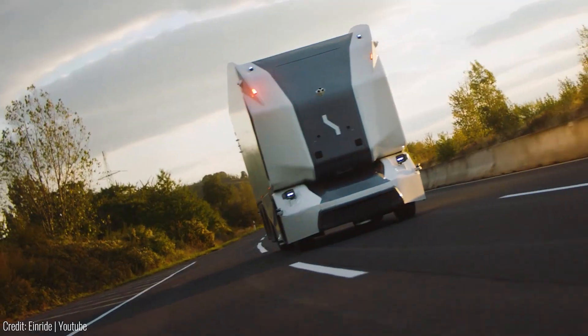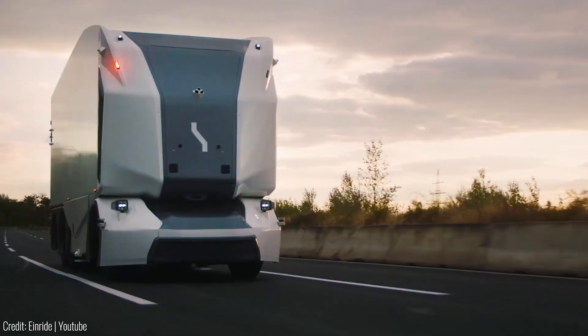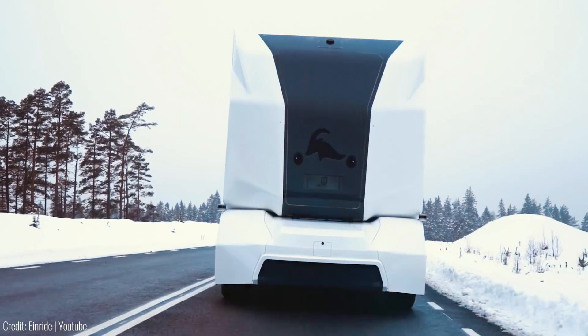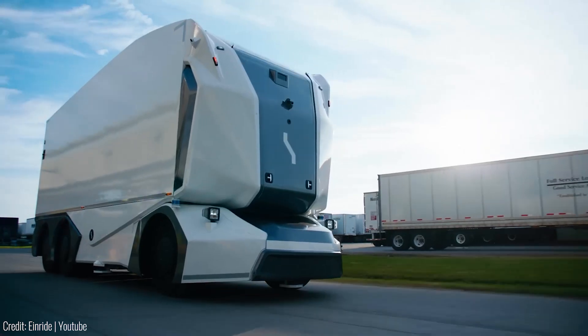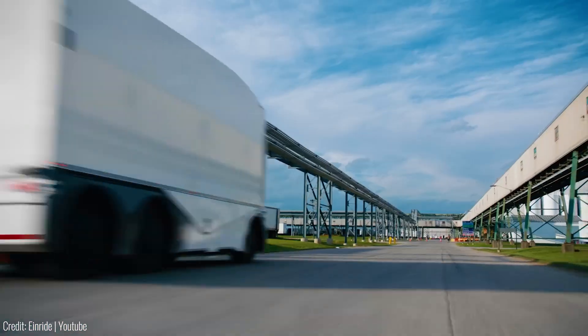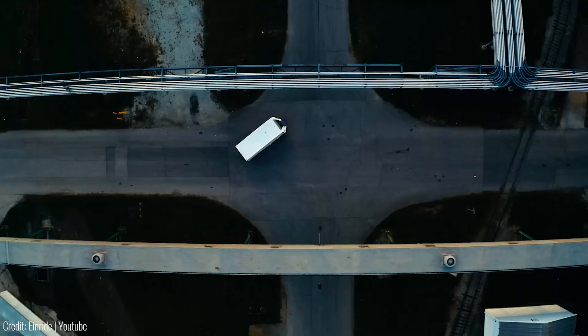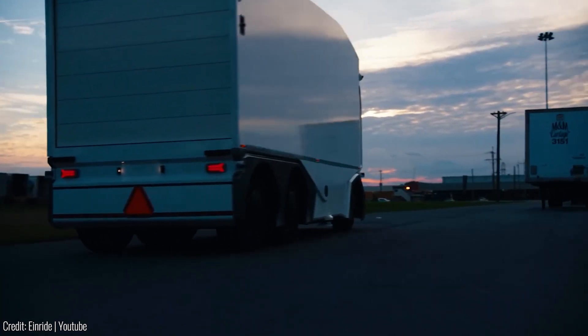The vehicle's night vision capability allows for continuous operation, maximizing uptime. By using autonomous electric vehicles and intelligent digital networks, IronRide Autonomous provides a clean, efficient, and future-proof solution for shipping, accelerating the shift to sustainable transportation.